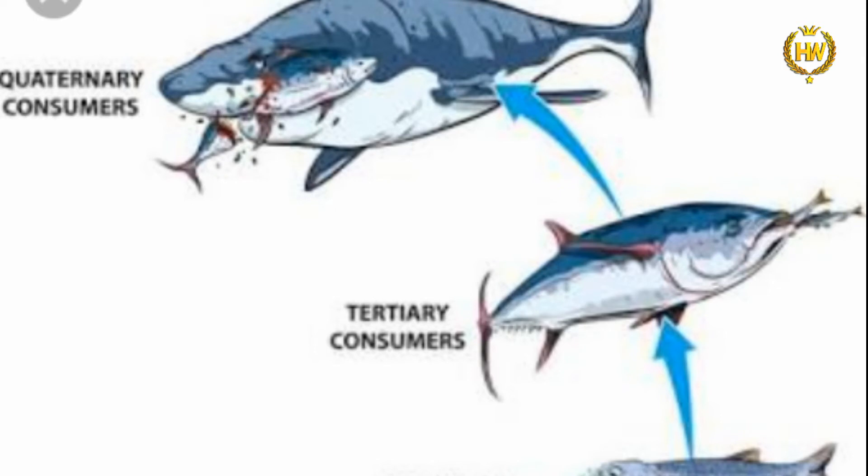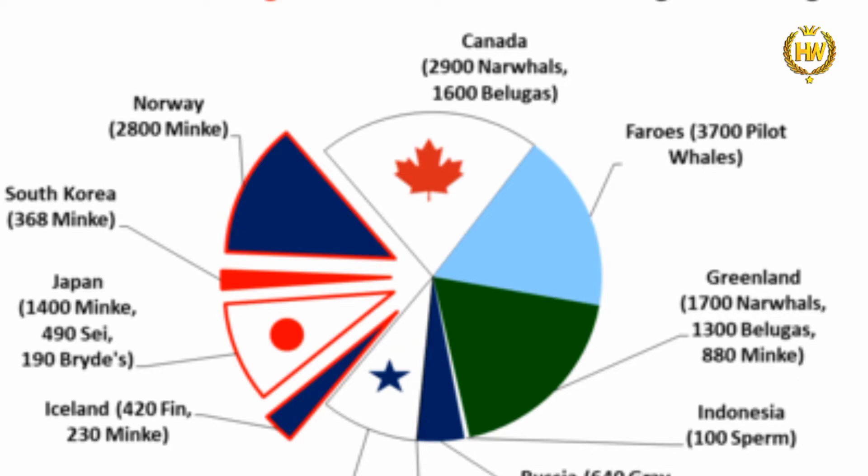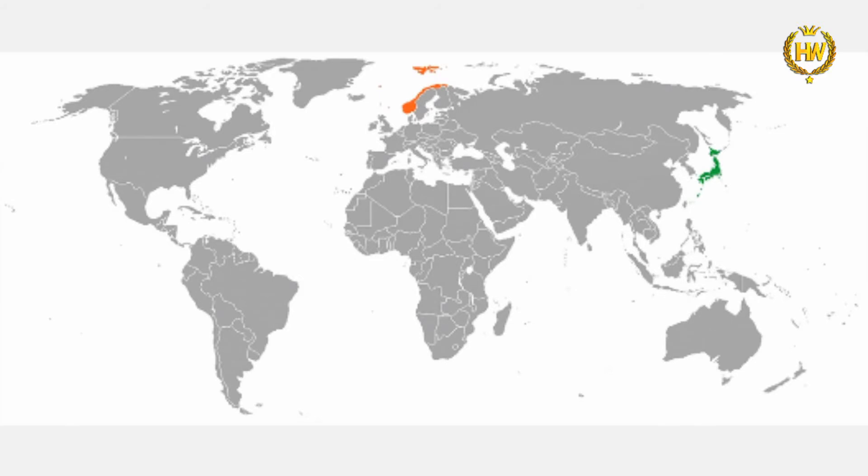We have to make changes in the food chain. In the UK, we have to limit whale oil products. We need to introduce international whaling organizations. Japan and other countries have also been involved in whaling.